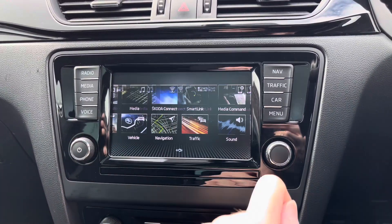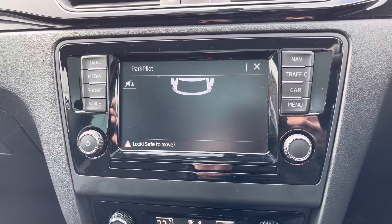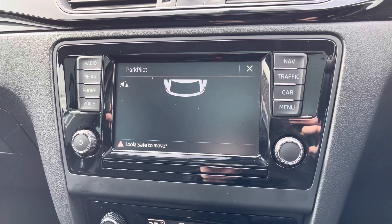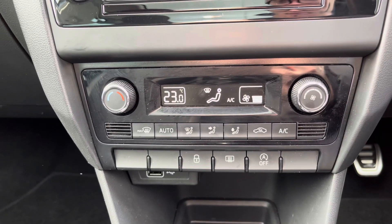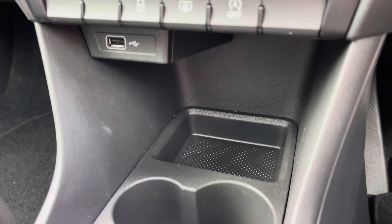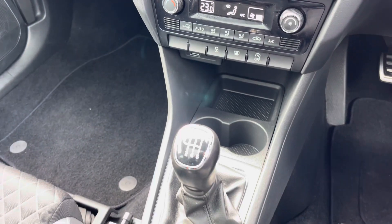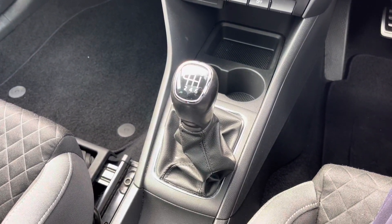This Skoda features rear parking sensors which makes reversing much easier. Below the display you'll find your automatic air conditioning. Below this you have your USB point. There's also a cup holder there and in the centre console you'll find your 6-speed manual gear selector.